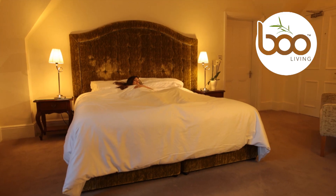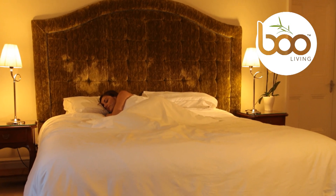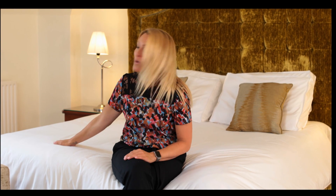I'm going to show you an amazing range of duvets and duvet covers made from bamboo. Yes, bamboo — it's amazing and it feels just like silk and has the most wonderful sheen.